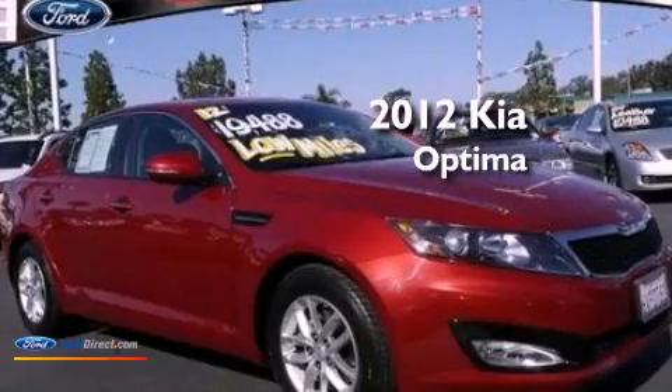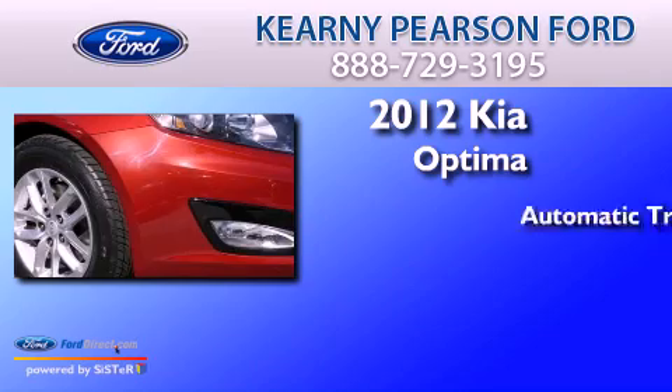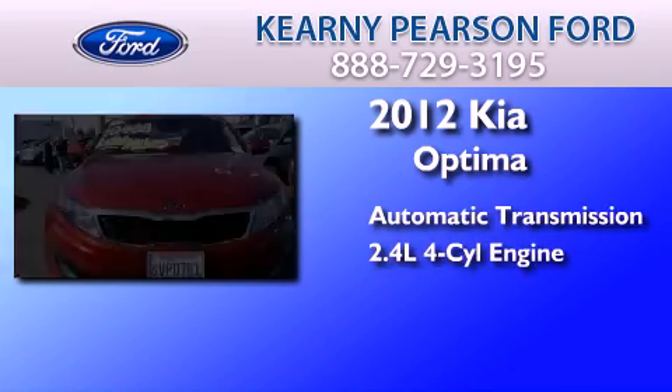This is a 2012 Kia Optima. This four-door sedan has an automatic transmission and an inline four-cylinder engine.